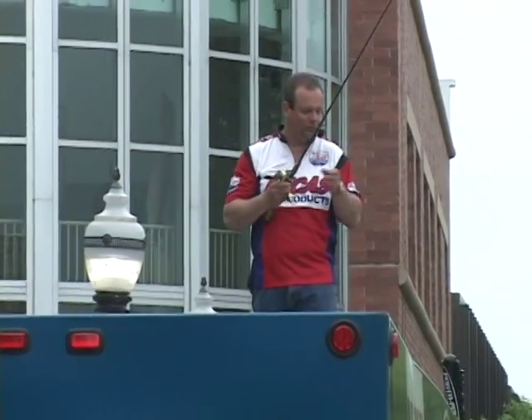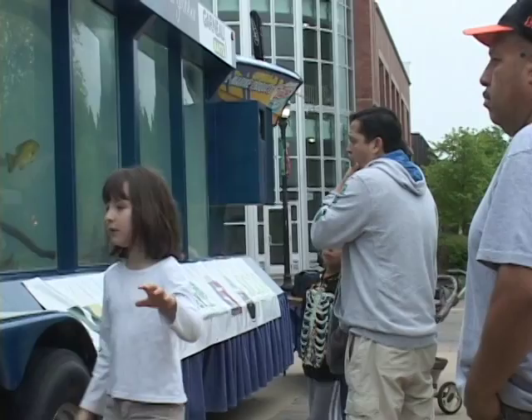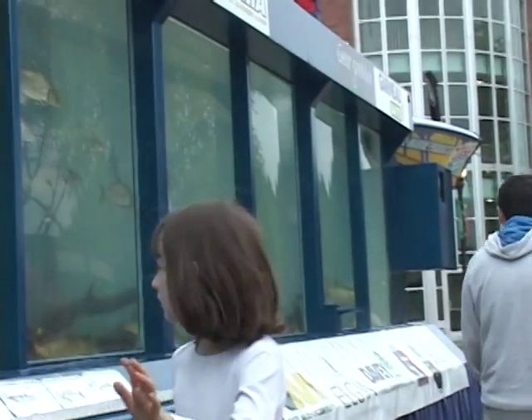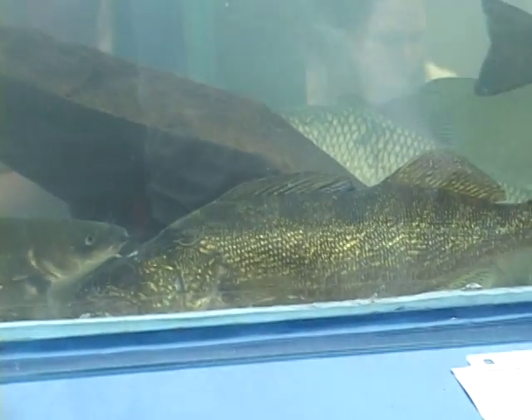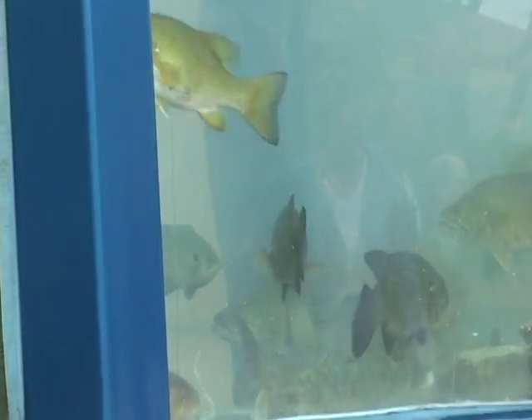I intermingle with the kids and teach people about the different baits, how to work them the correct way, and how fish respond to the baits. These fish here probably won't respond very well — they're pretty stressed out from being transported from the Fox River and being electro-shocked.